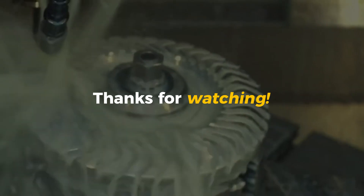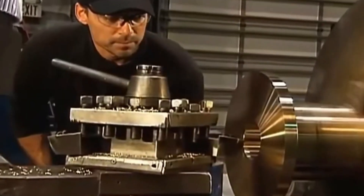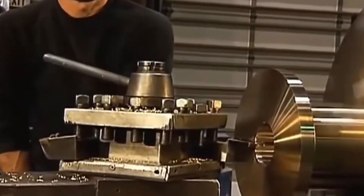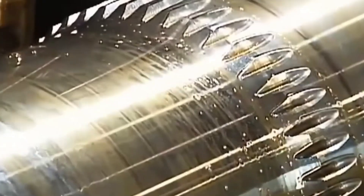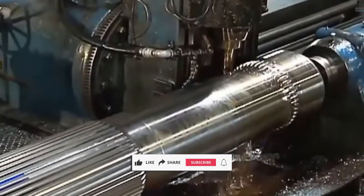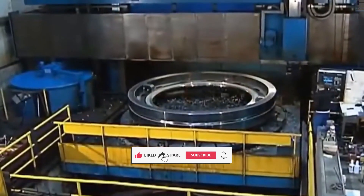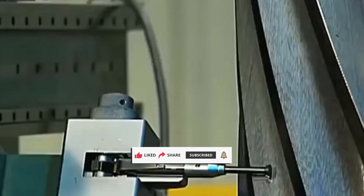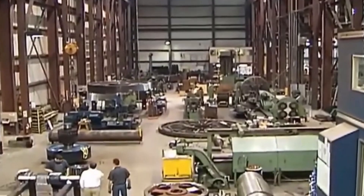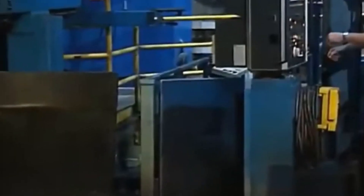Thanks for watching. Hopefully this gave you a new appreciation for the incredible work that goes into building the gears that power the world's biggest machines. They may not get the spotlight, but without them, nothing moves—literally. If you enjoyed this breakdown, go ahead and hit that like button—it tells the algorithm this is worth sharing and lets us know you want more content like this. Got thoughts, questions, or suggestions for future topics? Drop them in the comments; we're always listening and your feedback helps shape what comes next.